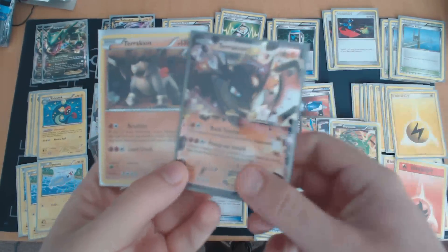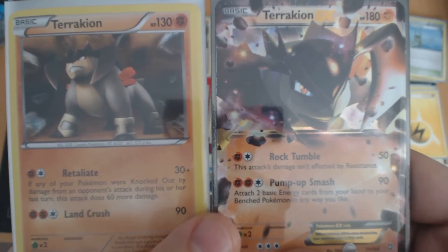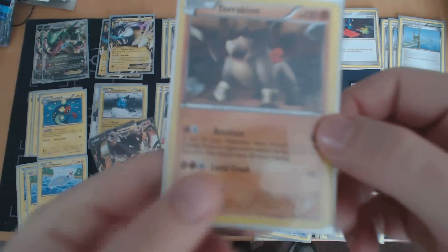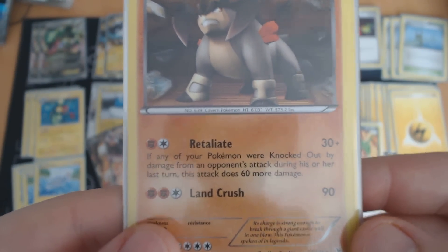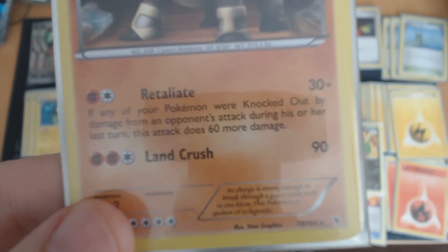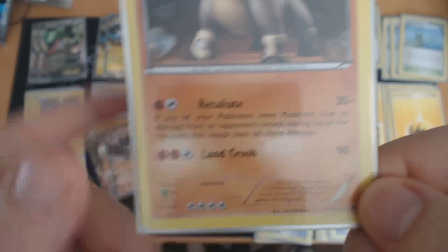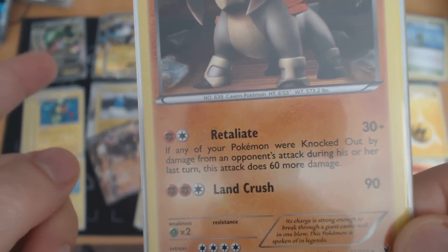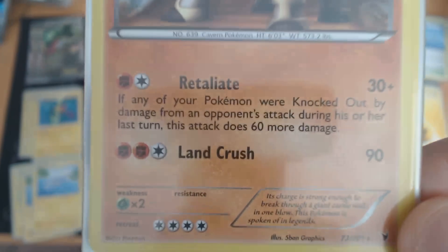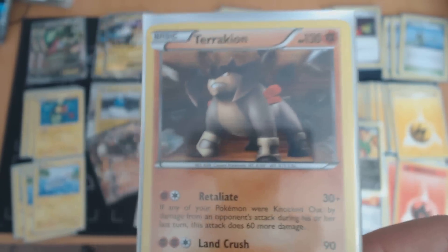The next two threats I consider sort of the same because they're played side-by-side: Terrakion and Terrakion EX. I'll focus on the regular Terrakion since it sees a little more play. This Terrakion, for only two energies, can revenge kill any of the Eelektrik Pokémon in this deck. It also puts a major hurt on Rayquaza's HP. It's a big guy at 130 HP, and it's not an EX — so you only take one prize when you knock it out.